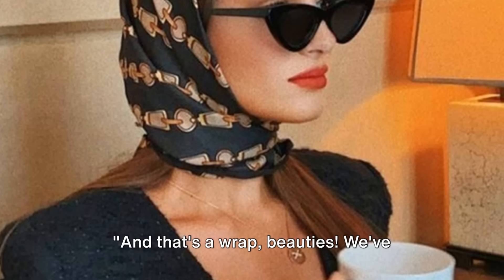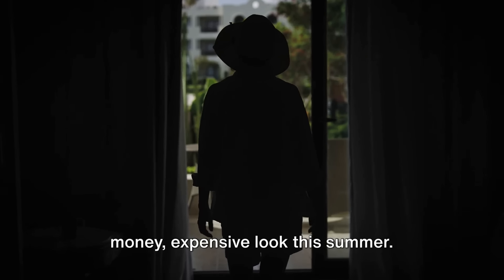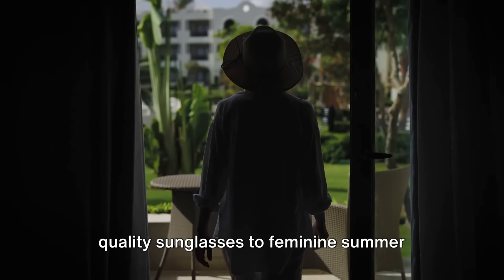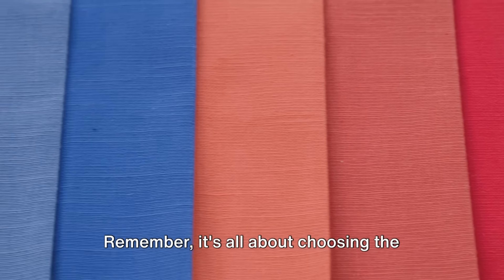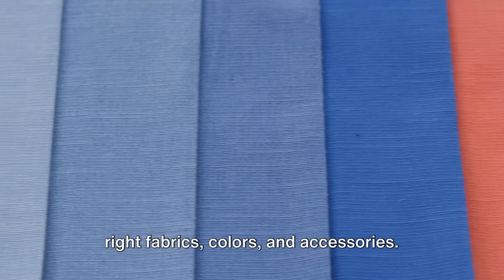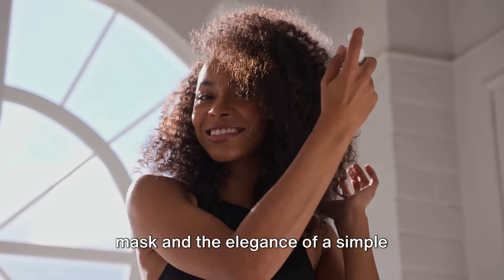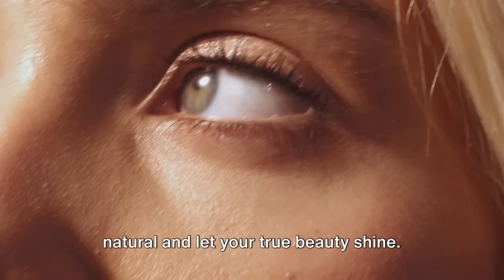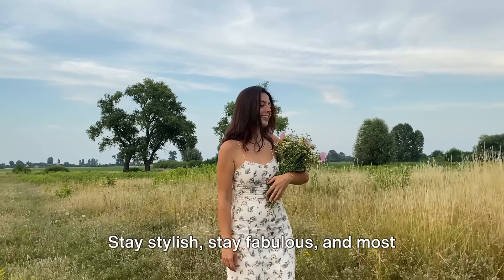And that's a wrap, beauties. We've covered 18 tips to help you nail that old money expensive look this summer. From linen luxury to classic shorts, from quality sunglasses to feminine summer dresses, we've covered it all. Remember, it's all about choosing the right fabrics, colours, and accessories. Don't forget the power of a good hair mask and the elegance of a simple hairstyle with a silk scarf. When it comes to makeup, keep it natural and let your true beauty shine. Stay stylish, stay fabulous, and most importantly, stay you. See you in the next one.